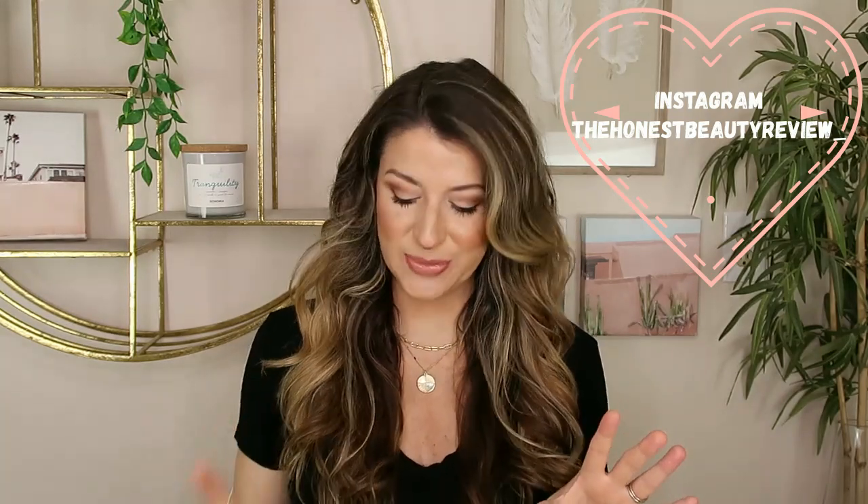Hey you guys, welcome back. If you guys are new, my name is Lauren and I'm a nurse here for all your science-backed skincare reviews. Today is super exciting because we'll be reviewing the whole Color Science Sunforgettable Total Protection Face Shield line. I have all the shades including the bronze and the glow, and I also have all four shades in the Flex line. Color Science was the number one pick when I asked everyone on my Instagram what SPF they'd be interested in me reviewing. Color Science was kind enough to send me the line in PR, so I'm very excited. I'll share swatches, how these look on my skin, how the formulas compare, and answer the question: is Color Science really worth the money?